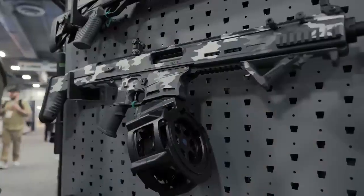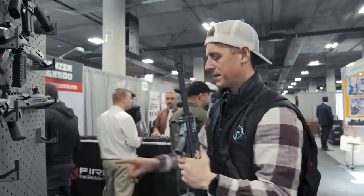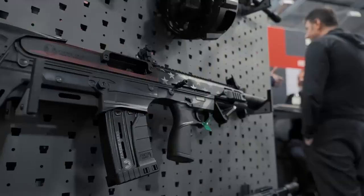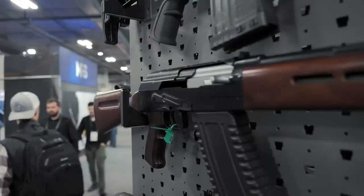Over here on the other side they got some pretty unique stuff. Like this one here — not your duck hunting gun. They got a bullpup, mag fed bullpup, AK style, AK-12 up here.